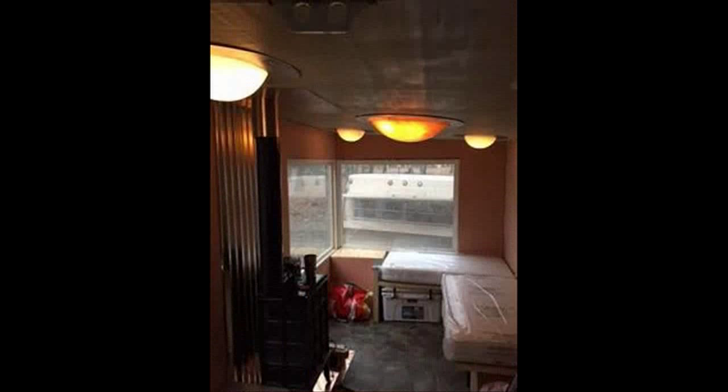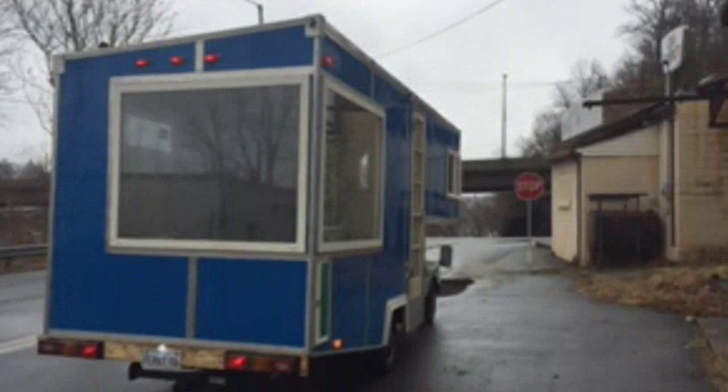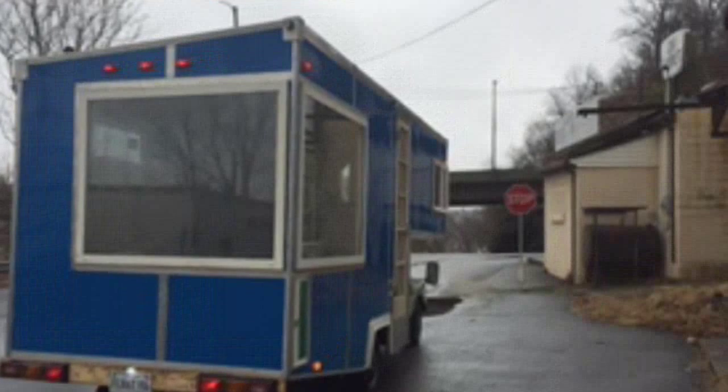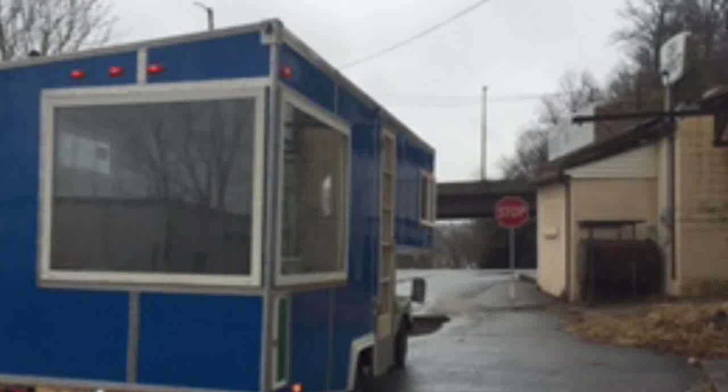We purchased a small early 70s pull-behind camper trailer. I paid $50 for this trailer, and upon returning home my wife referred to it as an Appalachian Mobile Meth Lab. A man of questionable status had been living in it for some years.